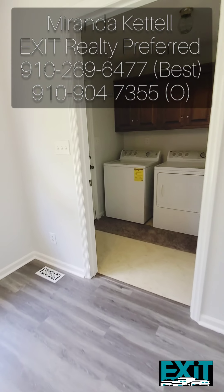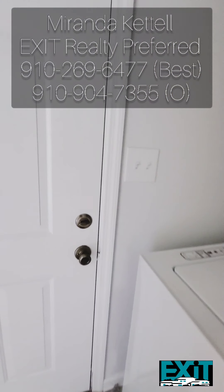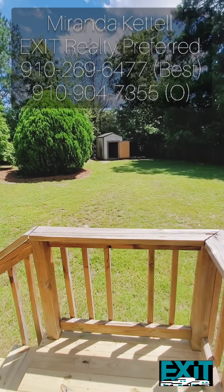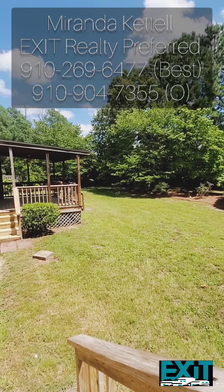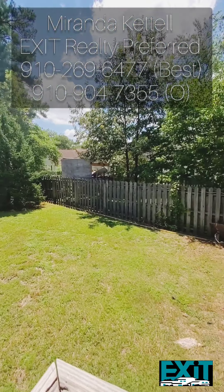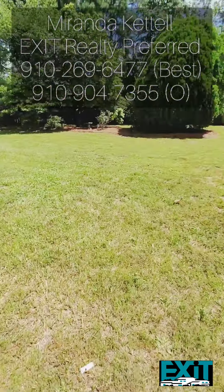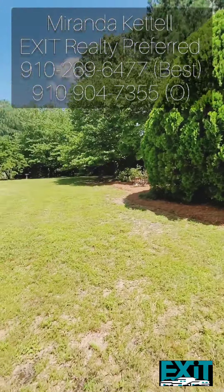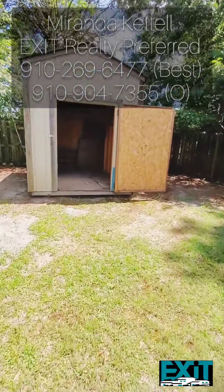The last time we were here it was an overcast, gloomy day, and now that it's a gorgeous day outside I wanted to give you another tour of your backyard. Not only do you have a ton of space in the front yard, but just look how open and wide your backyard is. Your entire backyard is fenced in with a privacy fence. You have a ton of space to do a lot with, and you even have a little storage shed in the back.